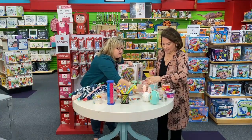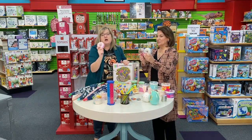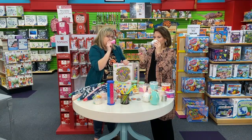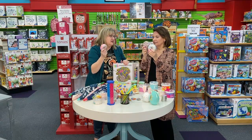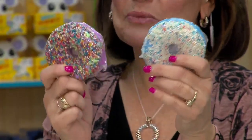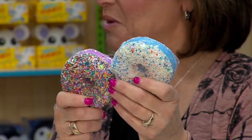One more before we go to break — bath bombs. They're not real donuts; these are bath bombs. They smell unbelievable. Put these up in a soap dish in your bathroom and your bathroom will smell heavenly. We have some more left here at Sierra Toys, and we'll be back with Ronnie and Connie in just a moment. Stay with us.